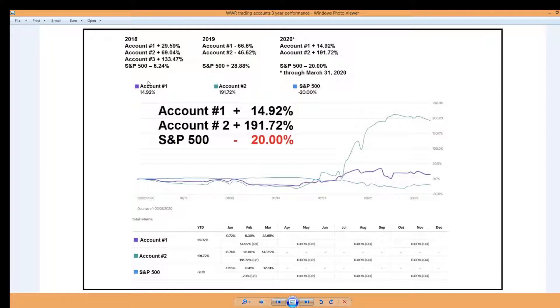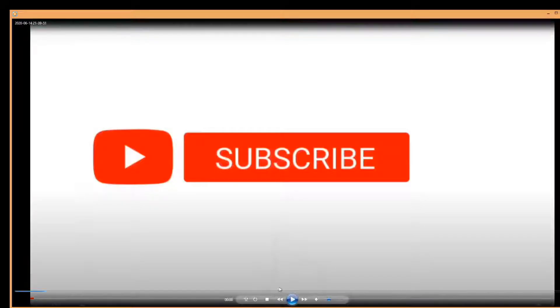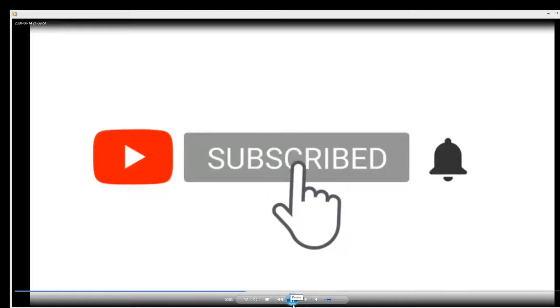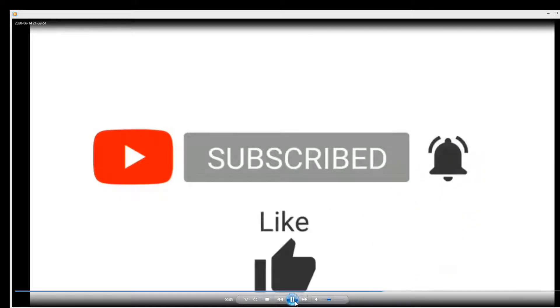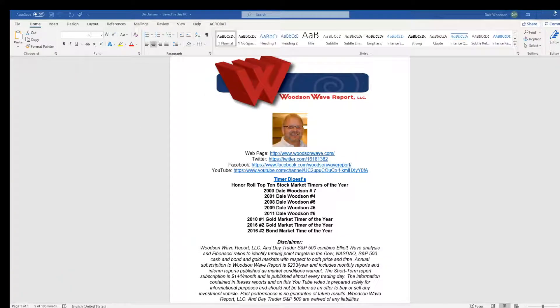You can see our results here for the first three years. First year, great start. Second year, down. Third year, off to a great start. So while we've been trading for over 30 years, we are relatively new to YouTube, so we appreciate if you can hit that subscribe button, the reminder bell, and the like button.